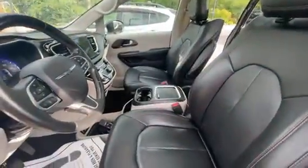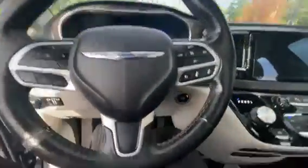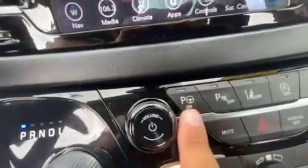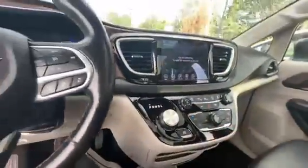Leather all the way through — helps keep it nice and clean. Automatic headlights. You do have headsets for the TVs. All of the safety packages in here: adaptive cruise control, the car will actually park itself, backup sensors, lane departure sensors — all that good stuff.